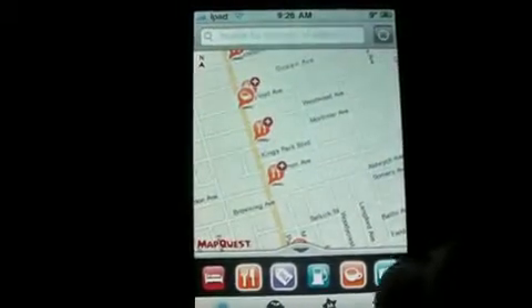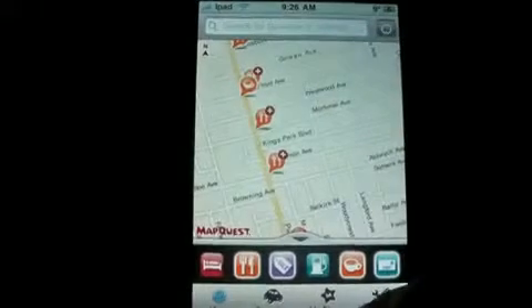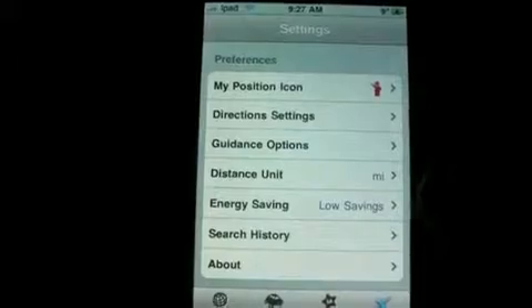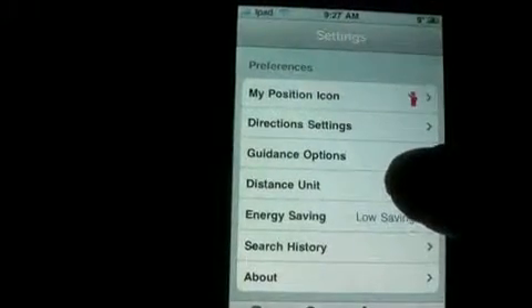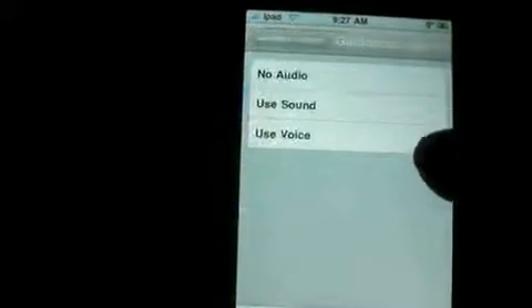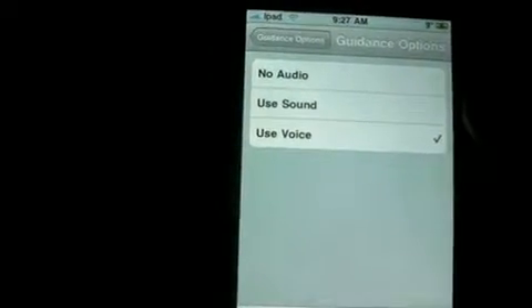I'm going to go through the options with you. In the settings there's your current location, direction settings, and guidance options where you can use your voice, use sound, or no audio.